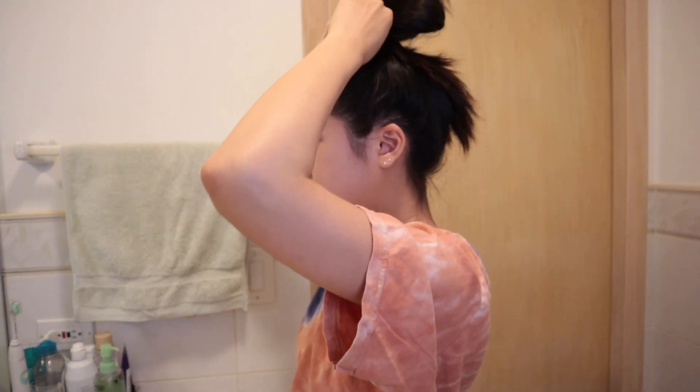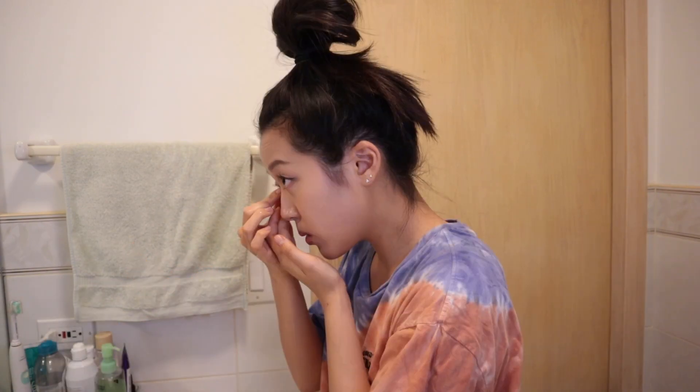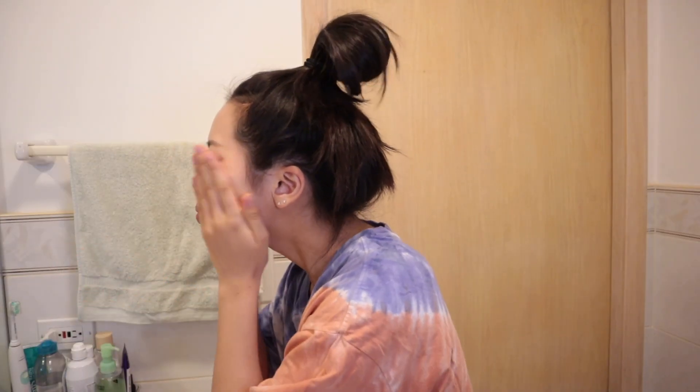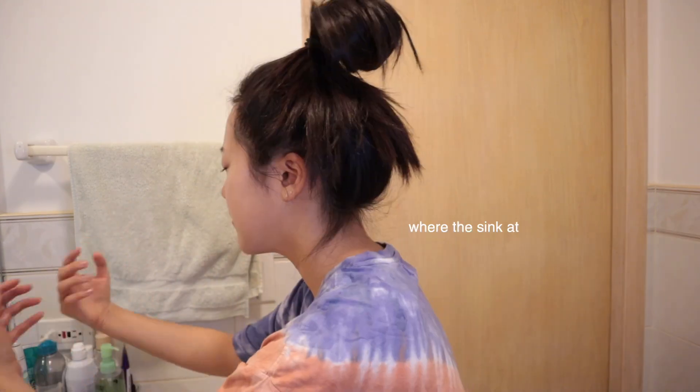I tie up my hair for what's about to go down, and the first thing I always do is take out my contacts. After staring at the computer for hours, this feels so good. Next, I remove my makeup using this cleansing balm, and surprisingly, this stuff will take off waterproof mascara and lash glue. You just have to really work it in those stubborn areas. I work this on my face with dry hands and then rinse it off.